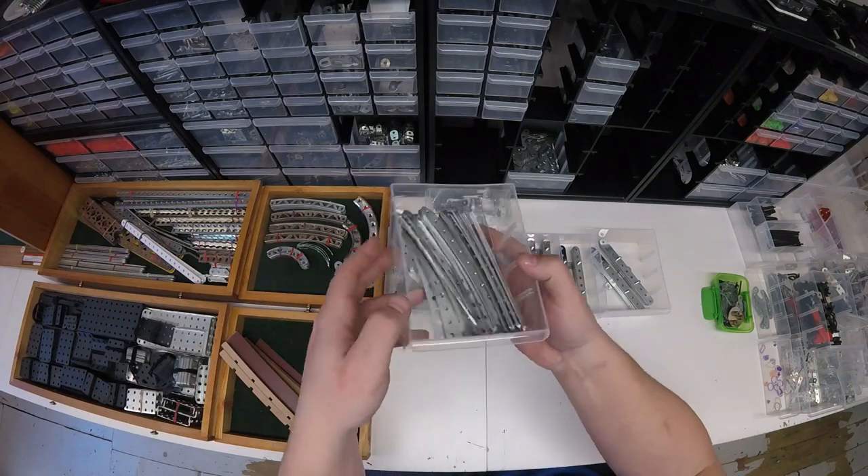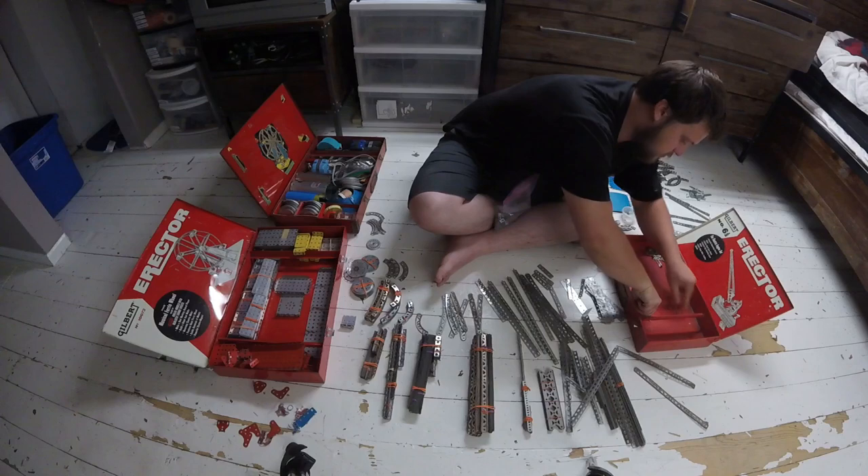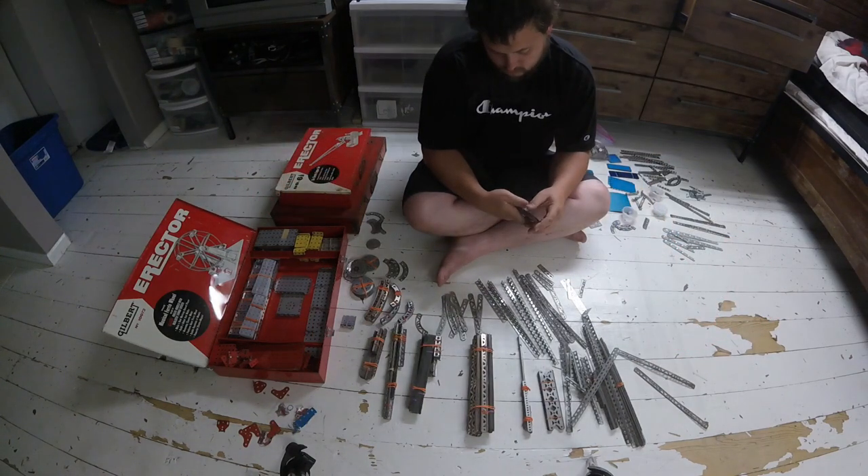I also took this time to remove any AC Gilbert parts that were still hanging out in my Meccano collection. I won't mention how many days this took.